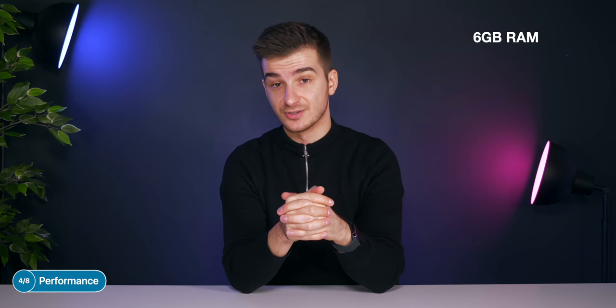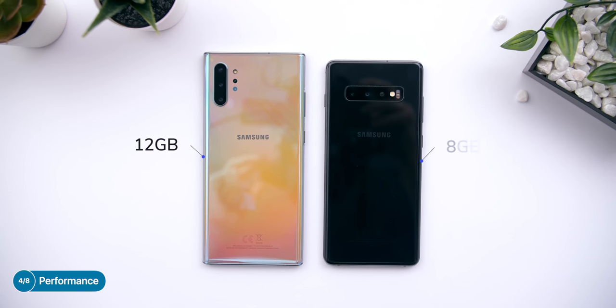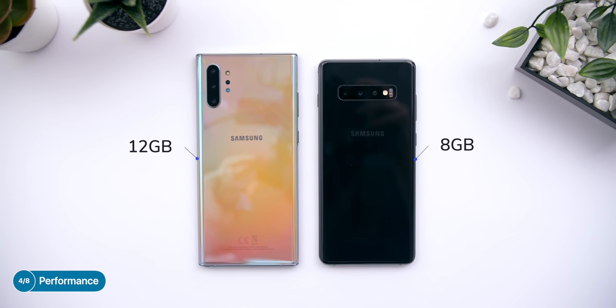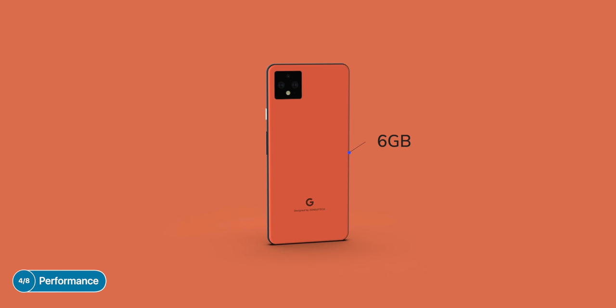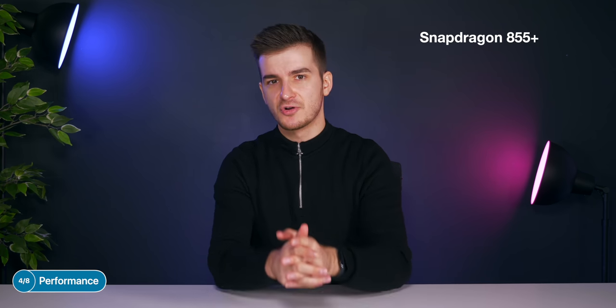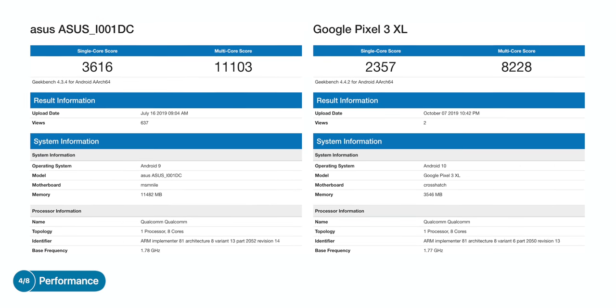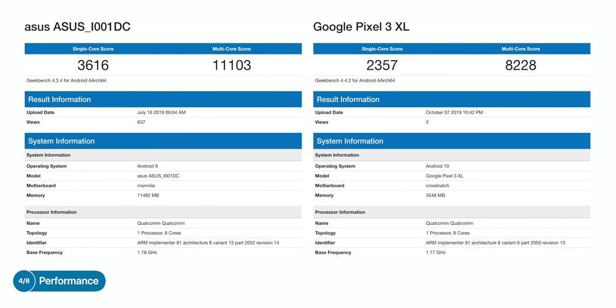Google will address RAM in the Pixel 4. The leaks suggest a bump to 6GB of RAM from 4GB. Even so, 6GB isn't that much by today's standards — there are Android smartphones with 12GB of RAM and many more with 8GB as standard. In terms of the CPU, the Pixel 4 will come with a Snapdragon 855 Plus, which was launched back in August. It is just an overclocked 855 and not anything new like the 865 that will be announced around December. Still, the 855 Plus is a very good processor and a pretty big jump from the 845 that the Pixel 3 had.